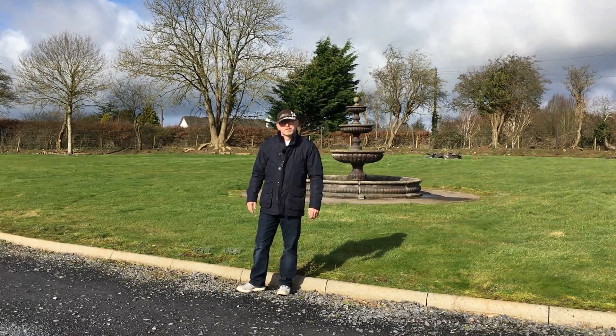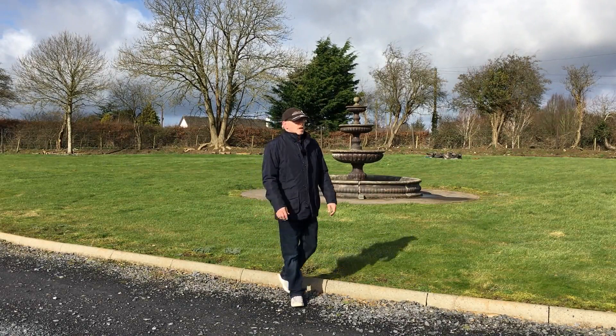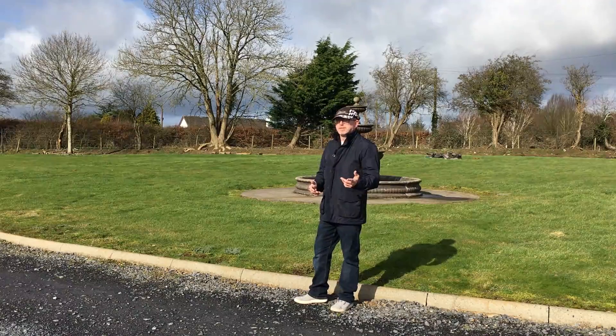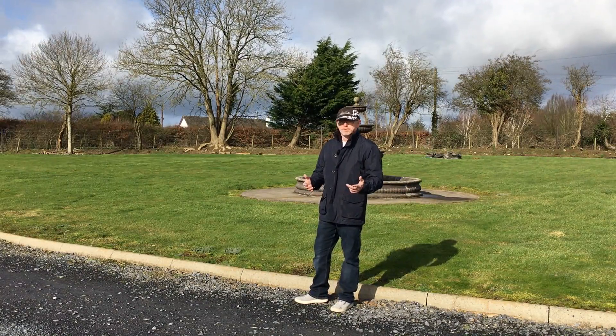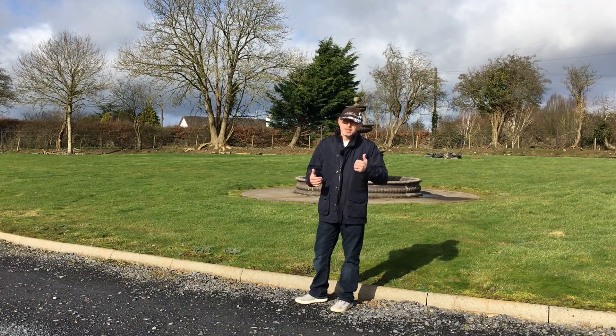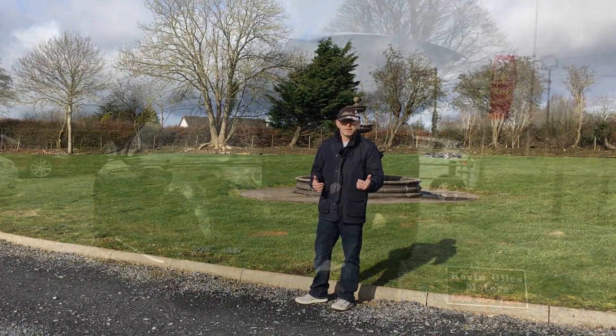Hey guys, welcome to the conclusion video for the 2017 Land Rover Discovery Sport 2-litre TD4 HSE that we had on test. We borrowed this car from Kevin Giles Motors, KevinGilesMotors.ie. The car was for sale when we were reviewing it — I don't know if it still is, go on the website and have a look. Let's go through the conclusion and see what we thought and how it scored.